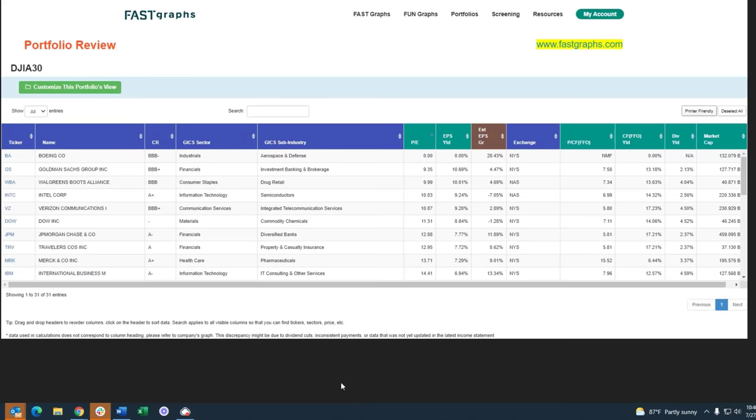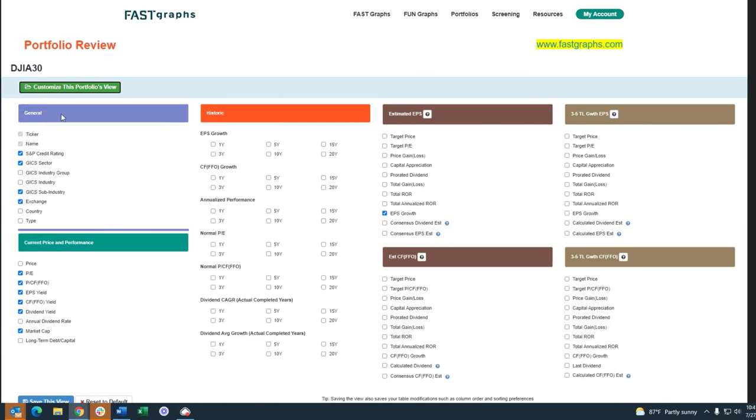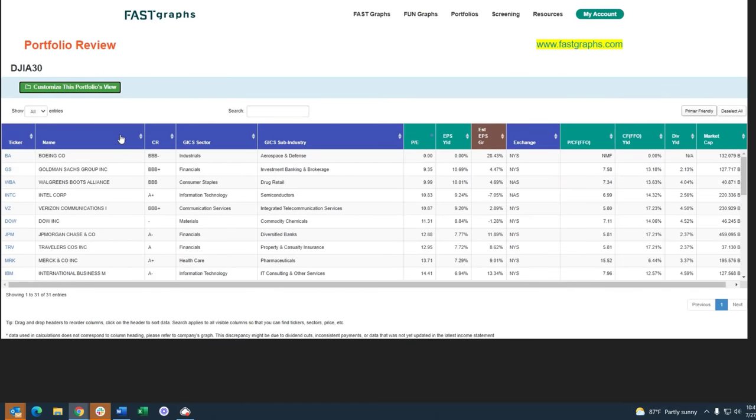Overvalued stocks might never come back, at least in your lifetime, depending on how overvalued they are. Let's start by looking at the Dow Jones itself. We have this preloaded portfolio in FastGraphs called the Dow Jones — these are 30 stocks — and I've created this portfolio with some key statistics, using the custom portion to pick areas I want to cover in this video.